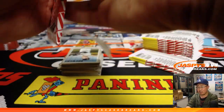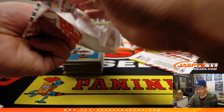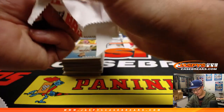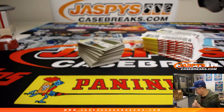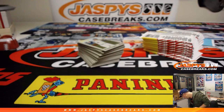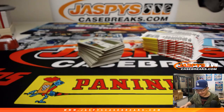The least common ones seem to be the throwbacks — guys in their throwback jerseys. I think that's only one out of every 10,000-some-odd packs. There's 24 packs per box, 12 boxes per case — that's 288 packs per case. So for throwbacks, 10,000 divided by 288 — it's only one out of every 30 to 40 cases.